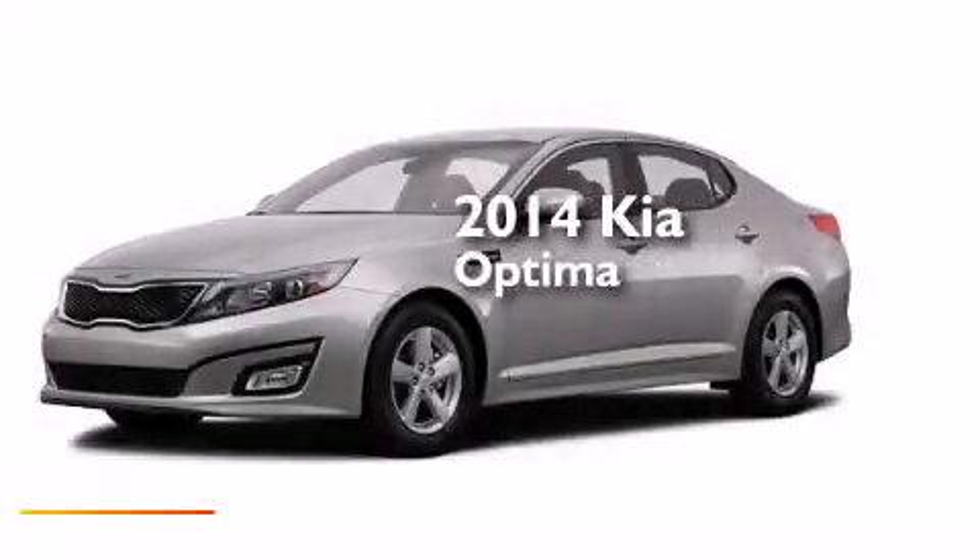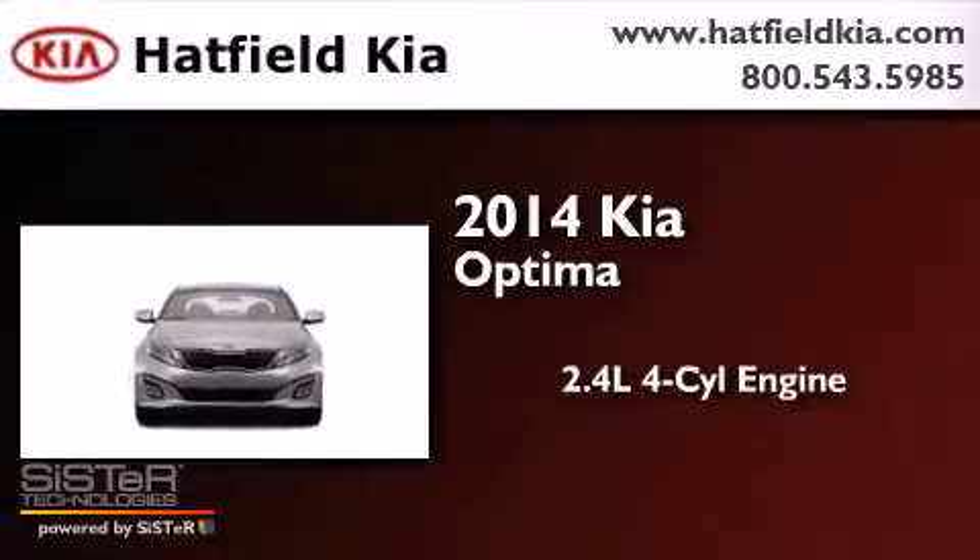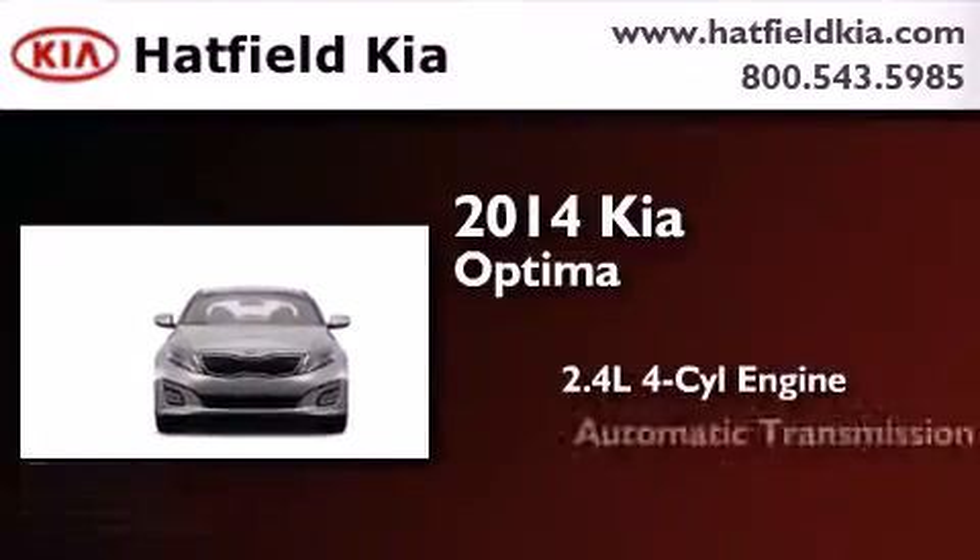This is a brand new 2014 Kia Optima. It features a 2.4-liter four-cylinder engine and an automatic transmission.